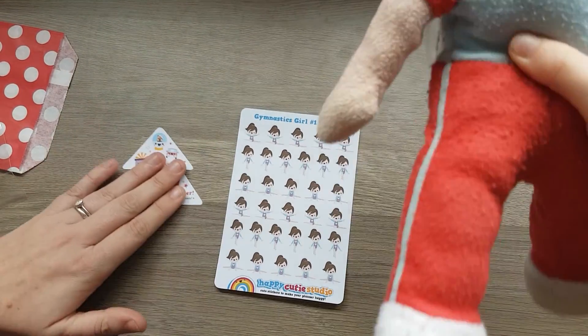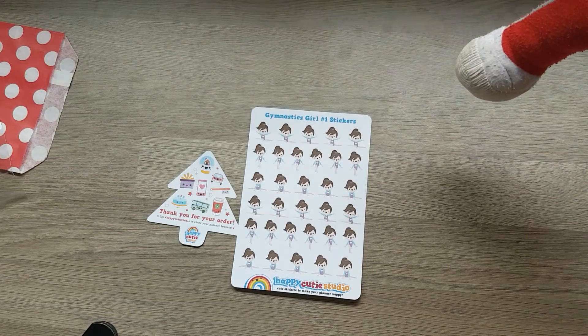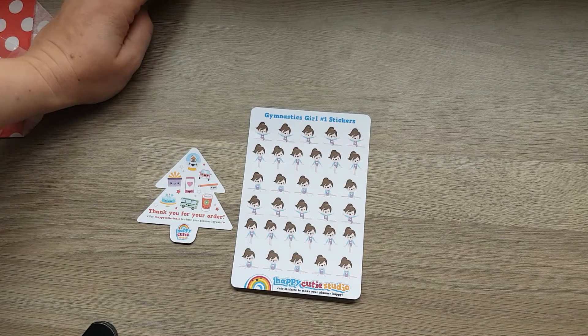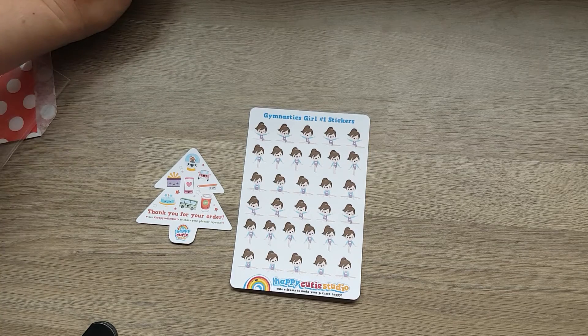So, it was only a little order from Happy Cutie Studio. That's got rainbows. That's my little order from Happy Cutie Studio. And that's our little video done, isn't it, Abs? So, what do we say? Thank you for watching.